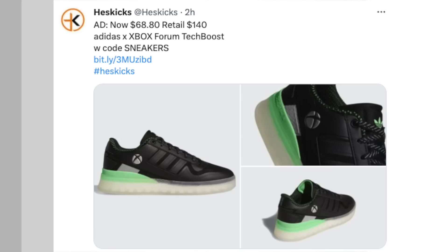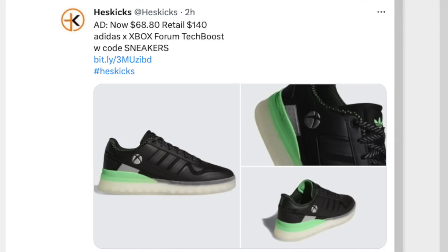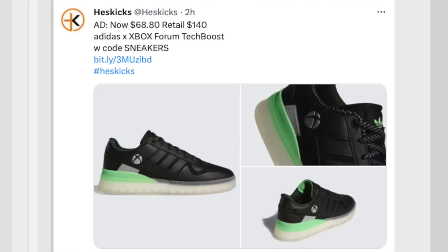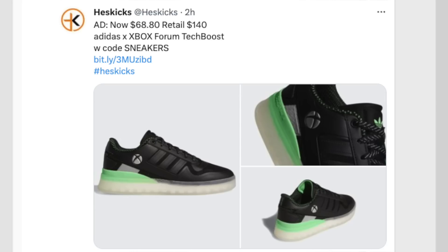Another Xbox hue with some sizing — the Forum Tech Boost. One I'm really interested in. I'm assuming it means there's Boost inside the midsole but I've never tried this one. However, they are only $68.80 right now instead of $140. This one looks like the new Xboxes more or less — unlike the other pair of NMDs, this one looks very, very similar to an Xbox.